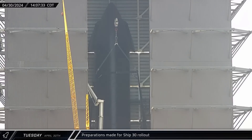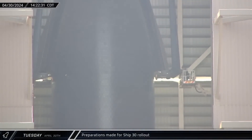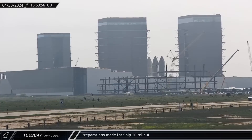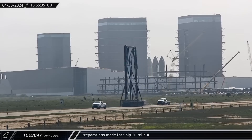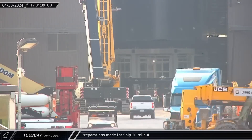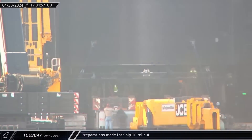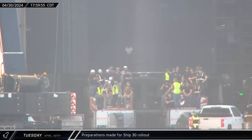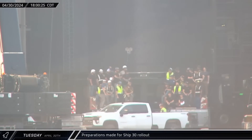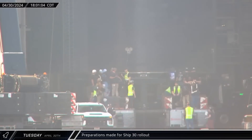Turning back to Mega Bay 2, the two-point shiplifter was hooked up to one of the building's overhead cranes, hoisted into position, and hooked up to Starship 30. Meanwhile, the second two-point lifter was brought to the launch complex to be hooked up to the LR-11000. After a few hours of preparation, Starship 30 was picked up and moved onto an awaiting transport stand. Workers then set up for a quick photo op on the self-propelled modular transporter in front of Ship 30, taking a group photo before heading back to work.